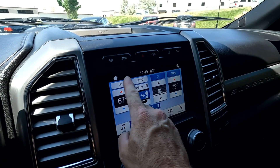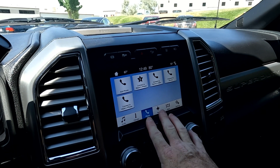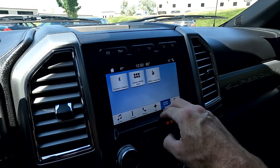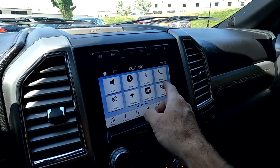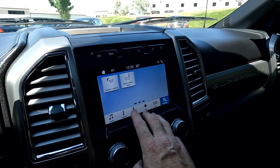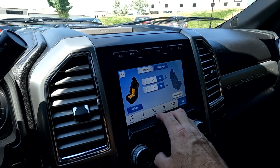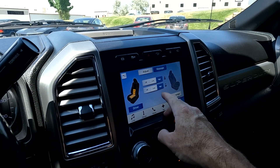Here are your climate controls — this is also where you access your heated steering wheel and Bluetooth. Navigation is available, and it has a very quick computer. You can add apps here, and in settings you'll find Wi-Fi, Android Auto, Apple CarPlay, ambient lighting, and seat massage functions. You can also adjust your seats from here.